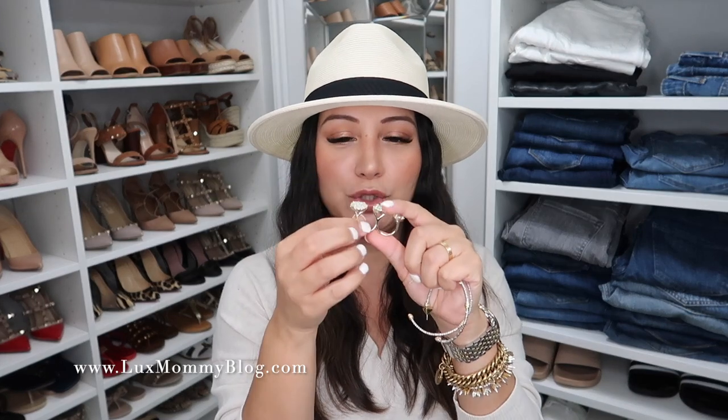I also have to mention this ring. It is so much fun — it's one ring, but I call it my knuckle ring. It's like a double ring with three stones and a double loop, so you just wear it like this. It really is a statement piece, but it's not crazy. If you're looking for something that gives you a little bit of a statement without being over the top, I highly recommend this ring. I'm wearing the small.